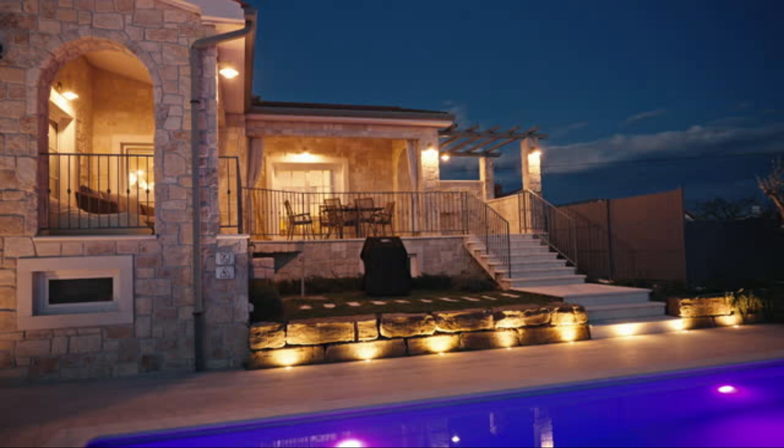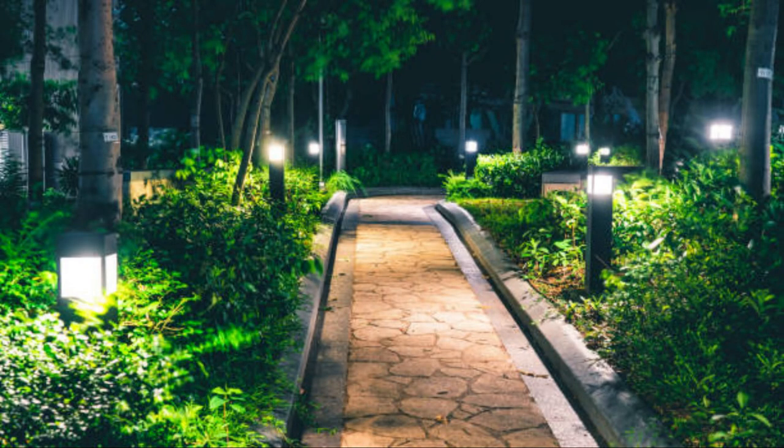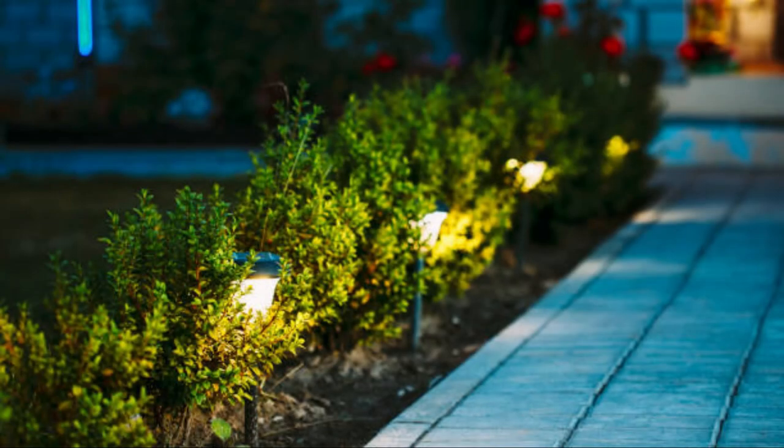String lights, also known as fairy lights or bistro lights, are versatile lights that can be draped over trees, pergolas, or fences to create a festive and whimsical atmosphere. They are perfect for adding a touch of magic to outdoor gatherings. Up lights, installed at ground level, shine light upwards to highlight the structure of trees, plants, or architectural features.